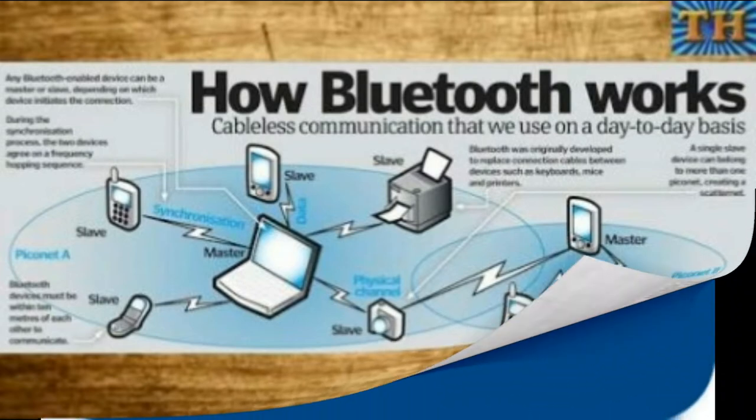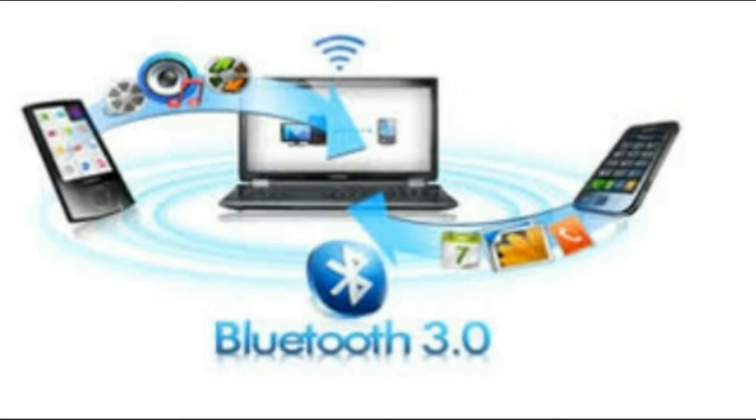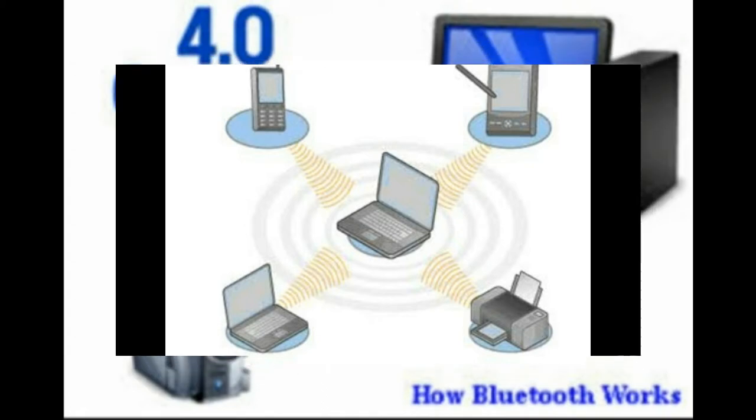Before knowing how Bluetooth works, first of all we have to know what is Bluetooth. Bluetooth is a global wireless communication technology, originally invented by engineers at Swedish company Ericsson in 1994. Today no single company owns the Bluetooth technology. Instead, a group of companies called the Bluetooth Special Interest Group work together to advance the technology. In addition to Ericsson, Intel, Nokia, Toshiba, and IBM make up this group.